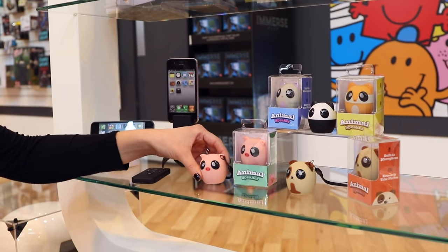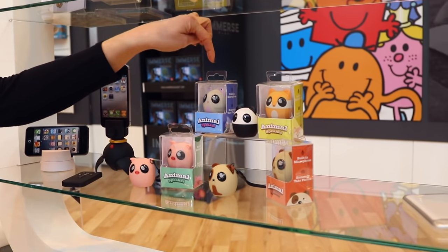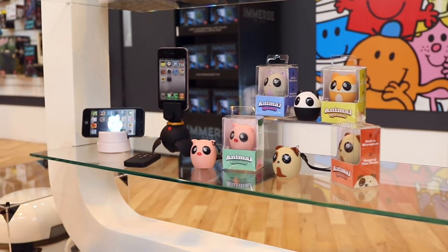Down here we have got the super cute animal speakers. They come in the pig, the dog, the fox, the panda, and the cute little cat. They are highly portable with a little key ring attachment.